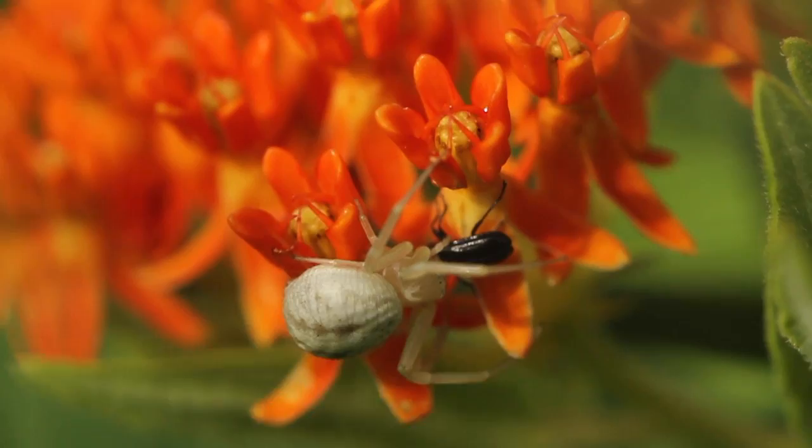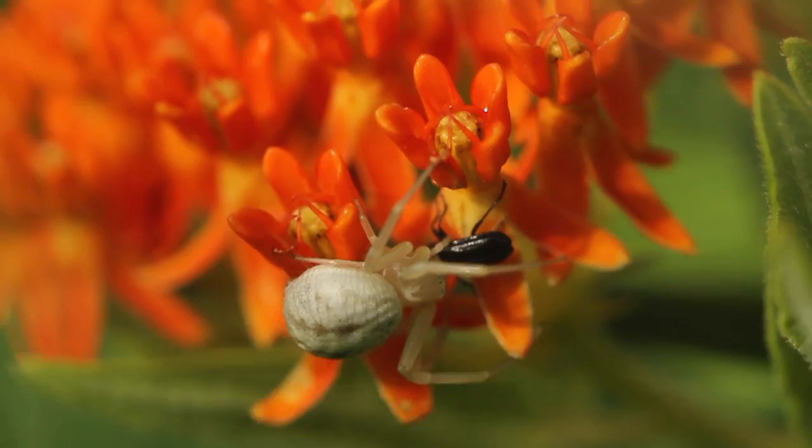This is one of the few milkweeds that is in commercial production right now, and it's very easy to go out to a nursery and find this particular plant. We're encouraging people to plant this wherever they can in their gardens — just make sure it's a well-drained site.